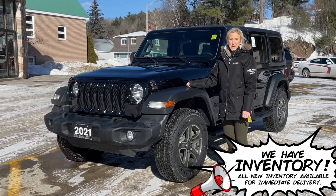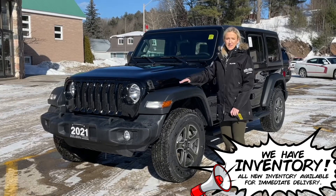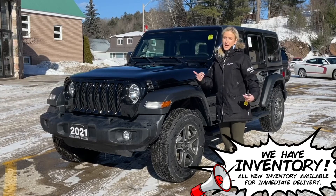Hey guys, Michelle here from Sales at Vance Motors in Bancroft. How's everybody doing today? Is anybody ready to go off-roading? I know I am.